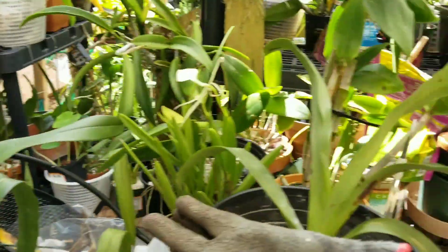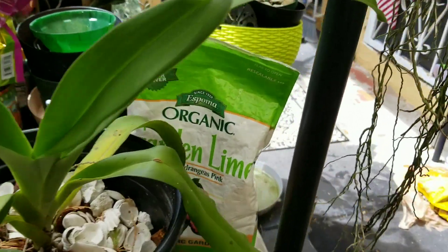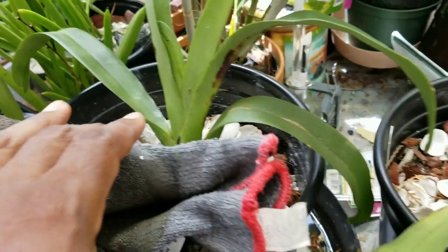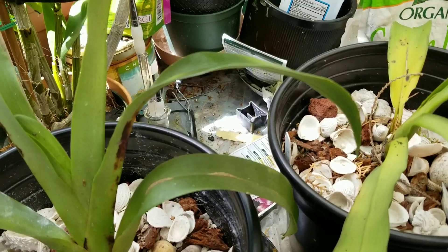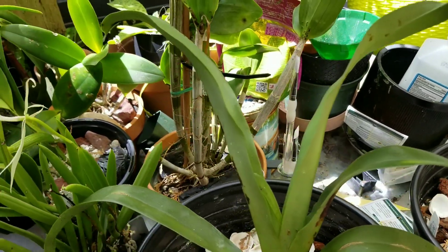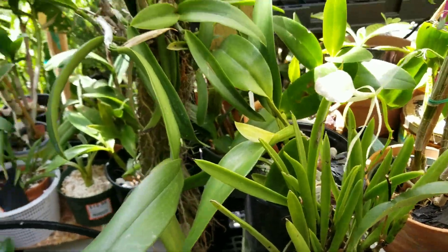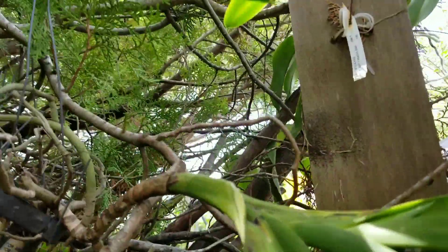Let me check and see if there are any others. It looks like — is that one? No, that's a blemish. Well, it looks like it didn't get to the other orchids on this table. So we're going to call it a day regarding scale. Everything looks okay. Fantastic.